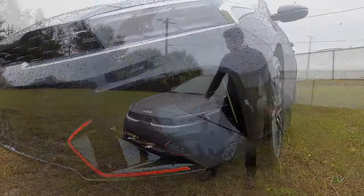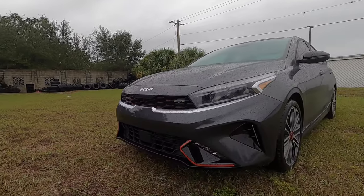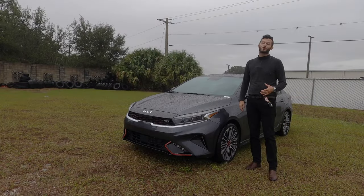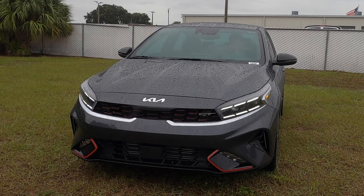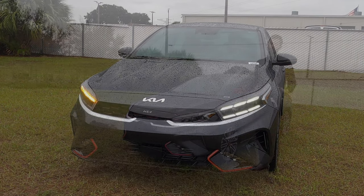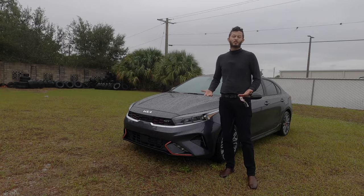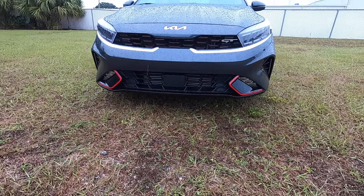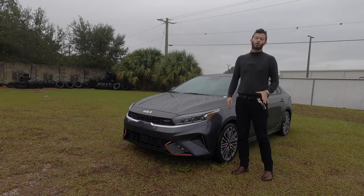The tiger nose grille also gets red elements to contrast the gloss black. The headlamp assembly features projected headlights with daytime running lights — they're all LED, with LED fog lights. When you're thinking packages and value, it's a wow factor for me, because it's hard to find anything around $25,000 to $30,000 that packs performance and styling. It looks wider, it visually looks longer, and it looks more aggressive.